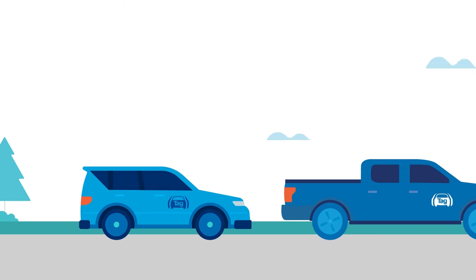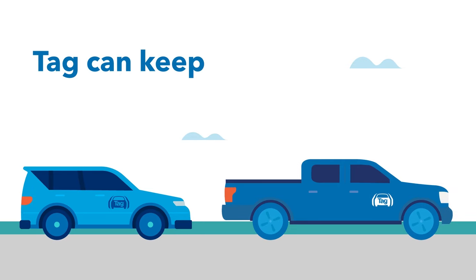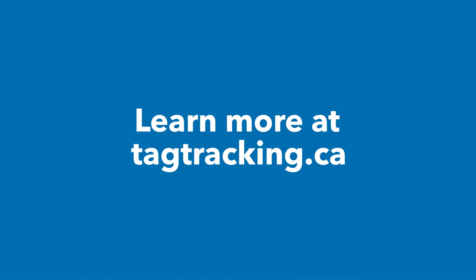And if your vehicle model is deemed a high risk for theft, TAG can help to keep your premiums lower. To learn more about TAG, visit tagtracking.ca.